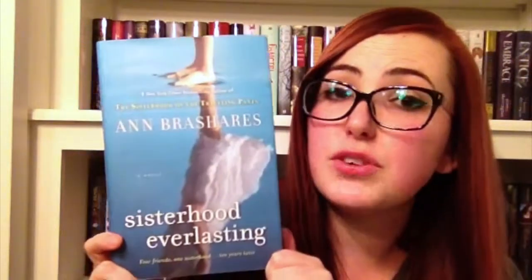Sisterhood Everlasting by Ann Brashares — the fifth and final book in the Sisterhood of the Traveling Pants series. This one takes place like 10 years after the fourth book, and it beautifully, beautifully finishes off the series. I was moved to tears several times. I have The Casual Vacancy by J.K. Rowling. This one was a birthday present from my horrible roommate several years ago and I actually haven't gotten around to reading it. But I have heard good things, and it's J.K. Rowling, so it has to be pretty good.